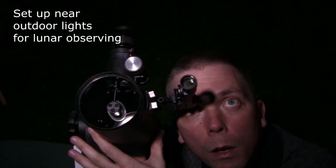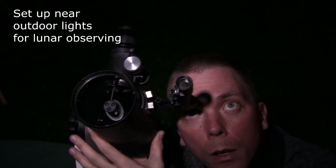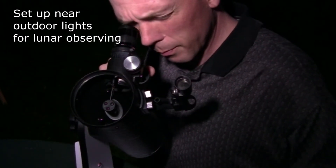And now an observing tip. No neutral density filter? No problem! Reduce the moon's comparative brilliance at the eyepiece by setting up near some outdoor lighting, which will keep your eyes from dark-adapting and prevent them from hurting while doing lunar observations.